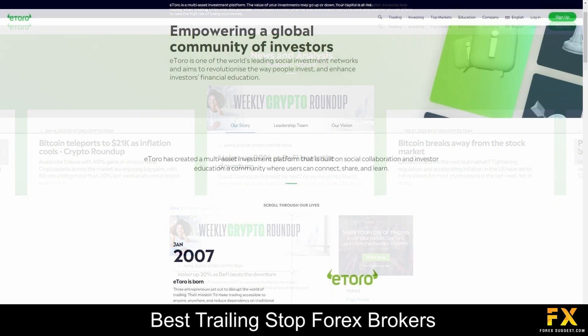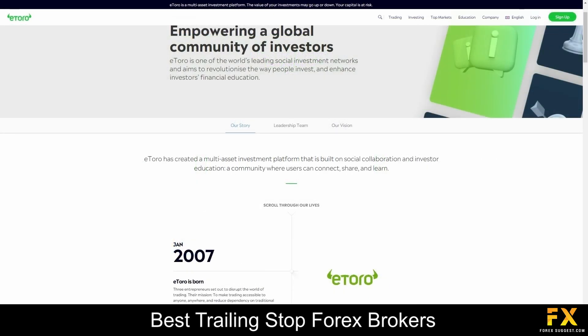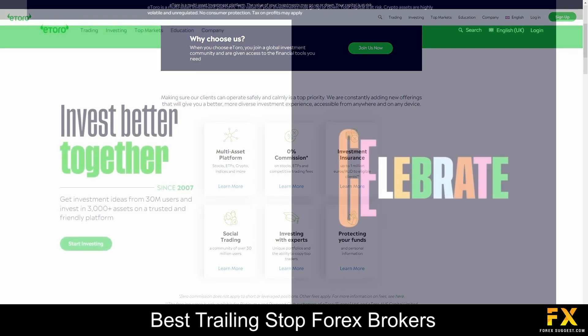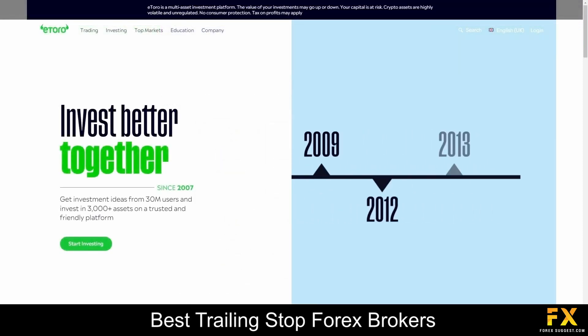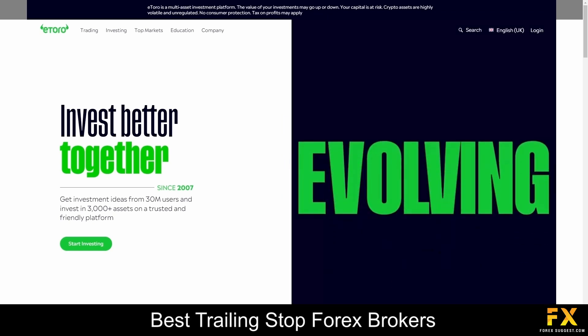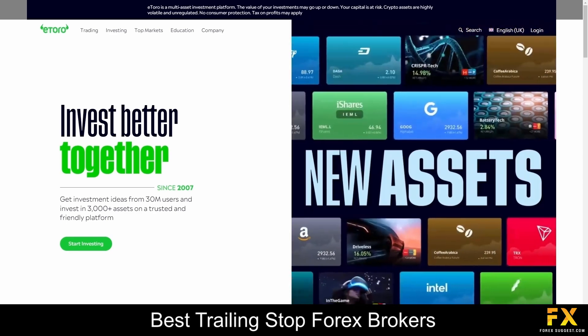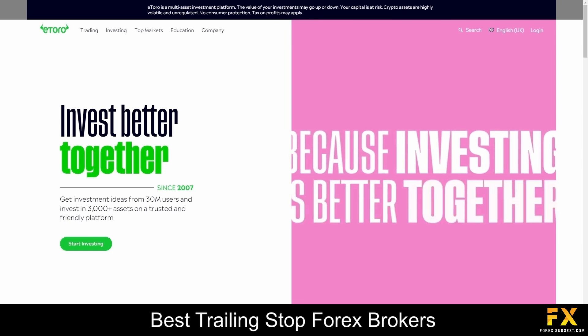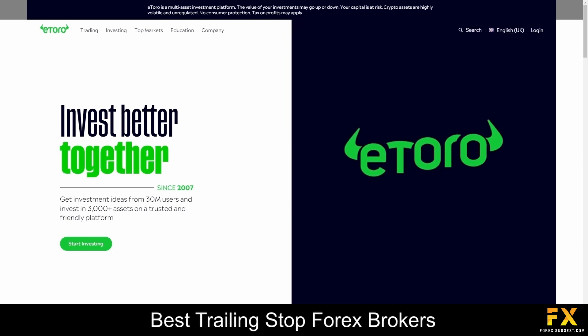eToro is an all-in-one broker regulated by top-tier institutions that offers competitive trading conditions. We recommend eToro for all types of traders, especially if you are interested in social trading, copy trading, stock trading, or crypto trading. This broker is one of the few, if not the only, Forex broker that currently allows cryptocurrencies to be staked on its platform, and is also a great option for traders eager to refine their trading knowledge through the eToro Academy's abundance of educational resources.